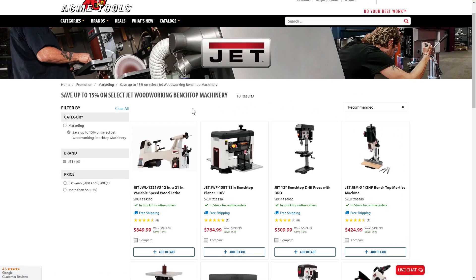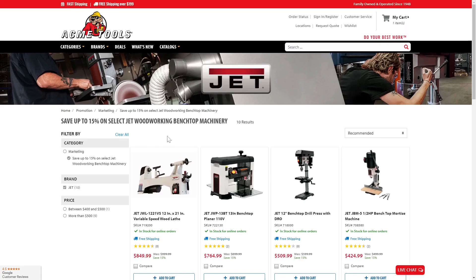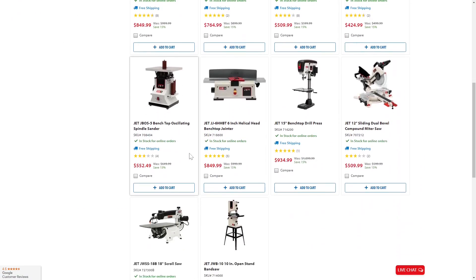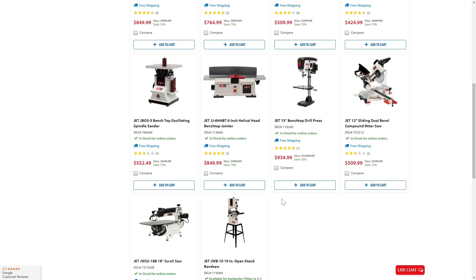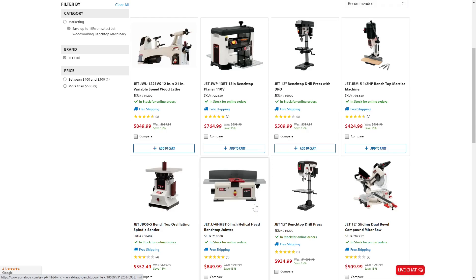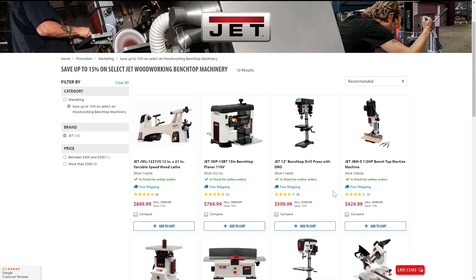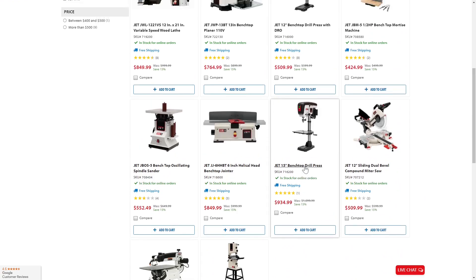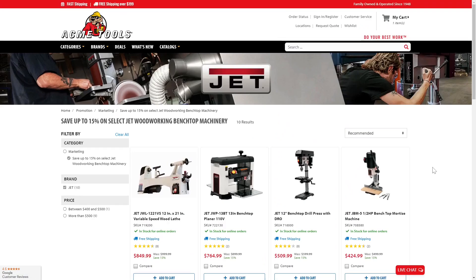Jumping back into the deals — Jet Woodworking over at Acme Tools is doing a 15% off sale right now. Jet makes a lot of bench-ready woodworking tools. They've got benchtop drill presses, planers, a wood lathe, and a lot of stuff on sale. As long as your order is over $199, it all ships free, which is really nice from Acme Tools. Lots to choose from — if you're looking to jump into benchtop woodworking tools, this is actually a fantastic deal to grab right now. I'll leave the link in the description below.